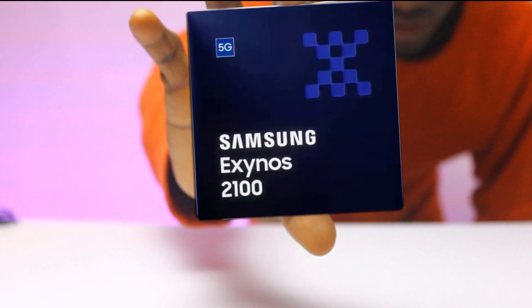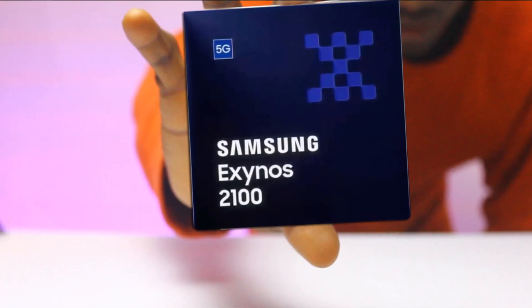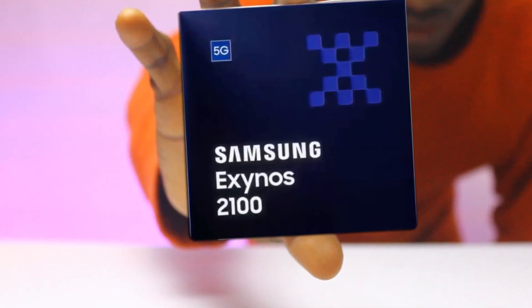Obviously Samsung is so proud with what it has done this time around that they had a special launch event for the Exynos 2100. But can it be the real McCoy when compared to the Qualcomm Snapdragon 888? Let's find out.